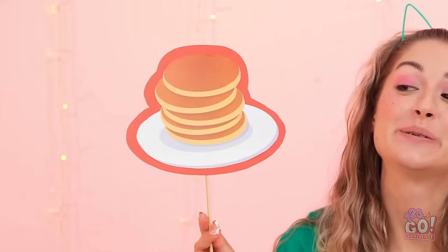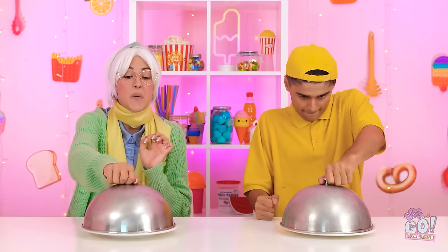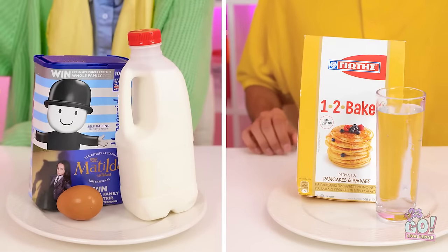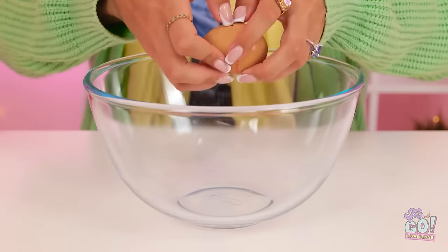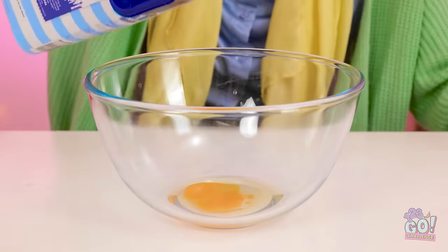It's time for the first challenge — I want some tasty pancakes. What are you waiting for? I can do that. What's under here? All the ingredients — this shouldn't be too hard. I'm an excellent baker. I'll start by cracking the egg — I don't want any shell. Then it's time for the flour.